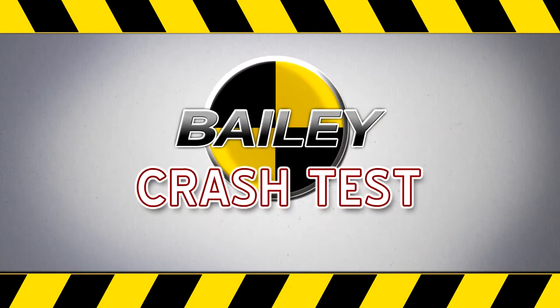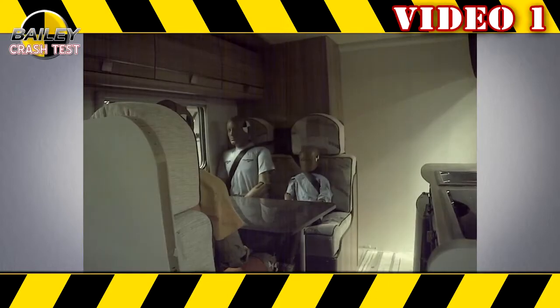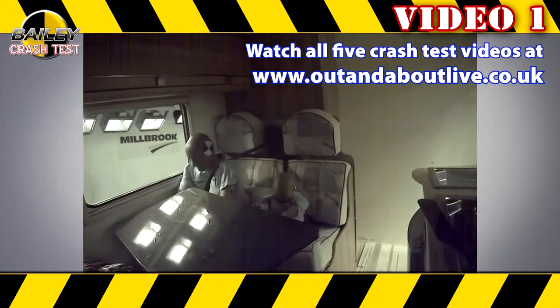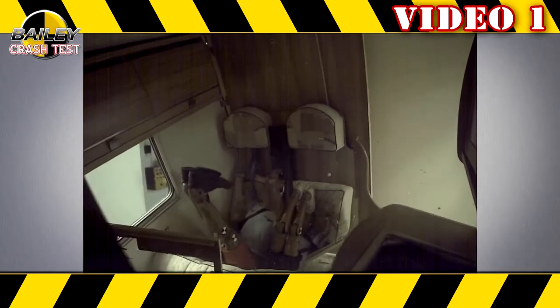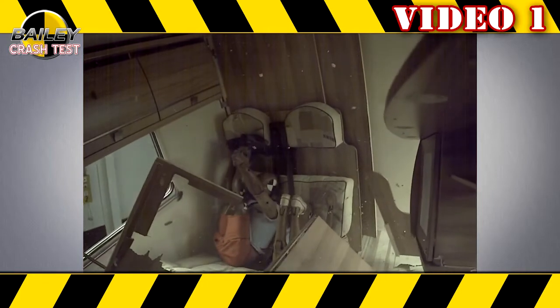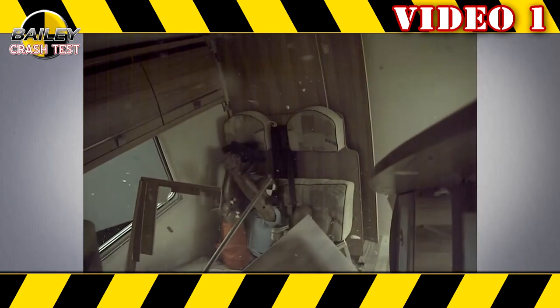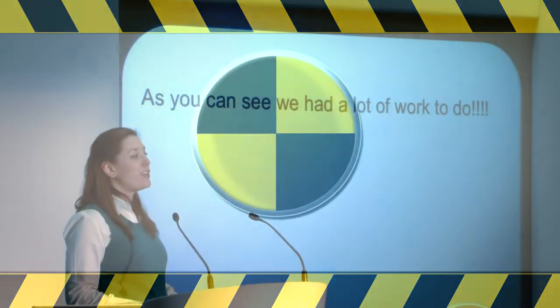That's 20 times gravity. I'll now show you a video of the first test, showing a conventionally built motorhome involved in a 30mph frontal impact crash. As you can see, we had a lot of work to do.